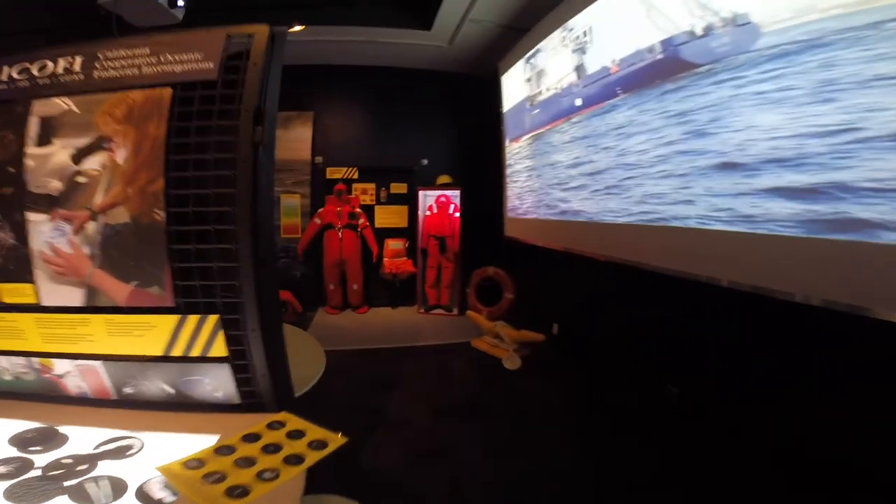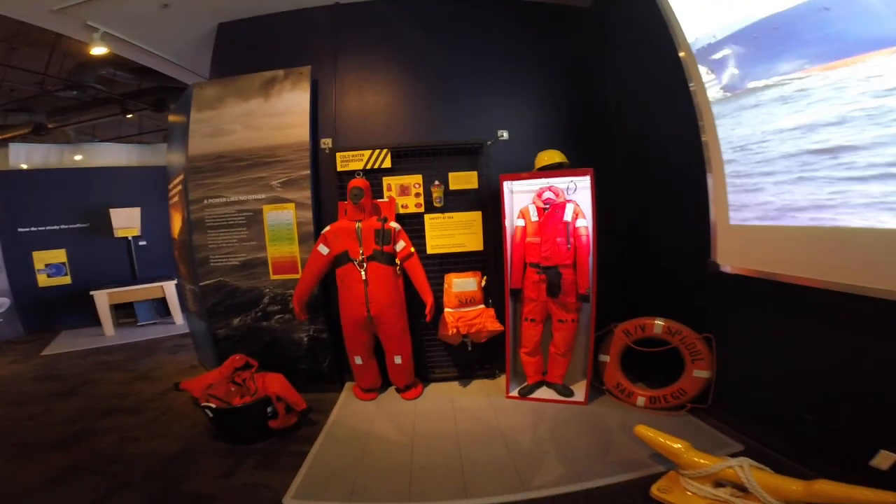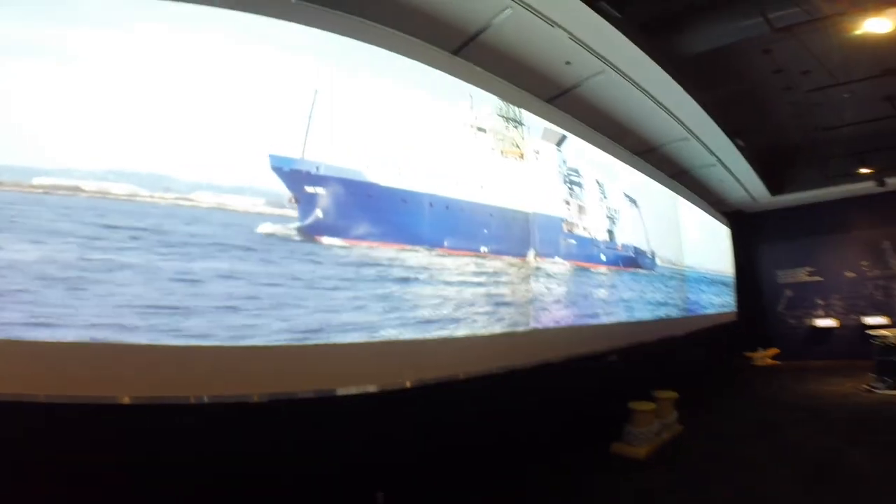Going on here behind me is video footage from the Sally Ride research vessel that's here in San Diego, and it's traveling doing a bunch of different cool expeditions at sea. Over here you'll see some of the cold water immersion suits that they wear. And there's the Sally Ride.